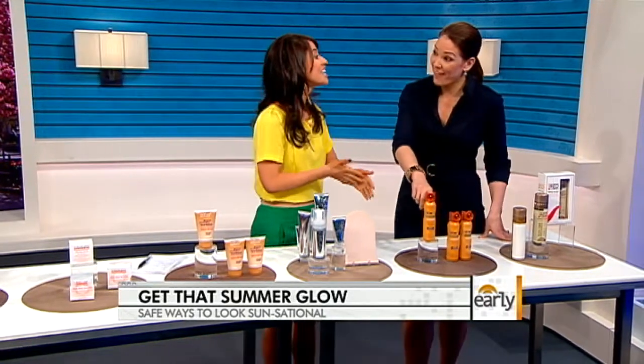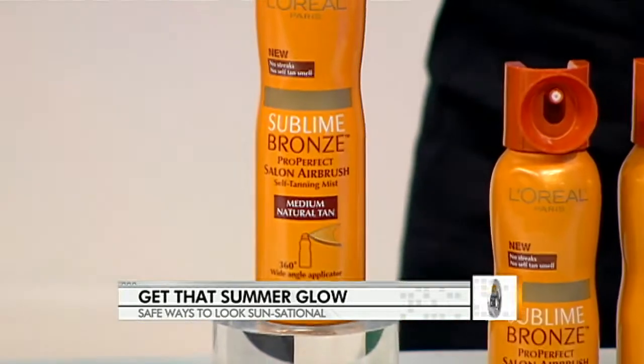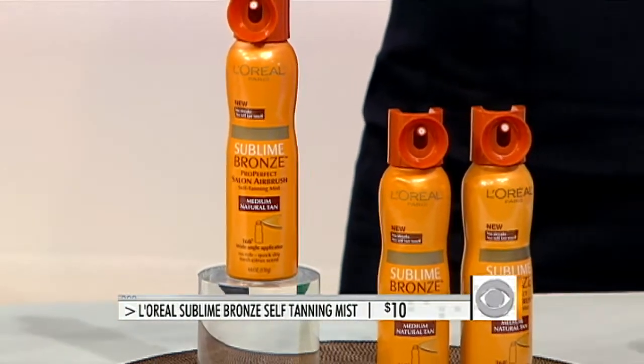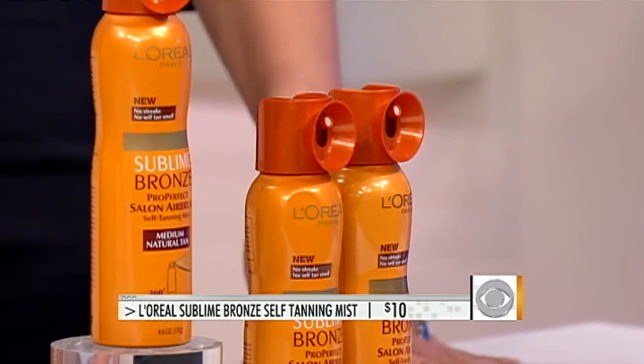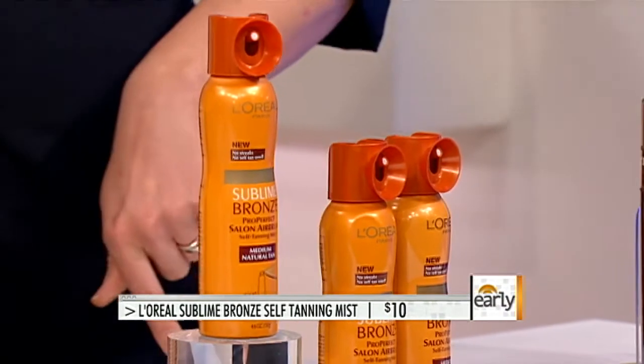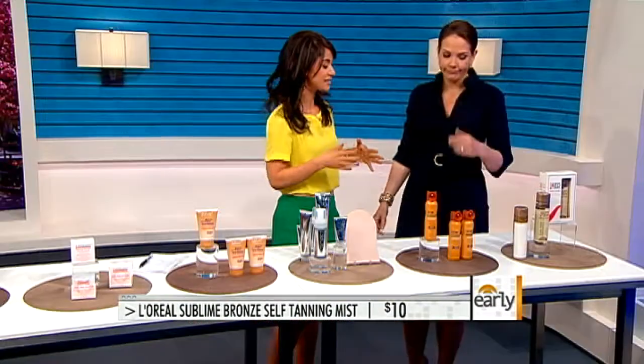You can also airbrush yourself at home. This is from L'Oreal, and it contains the nozzle that gives you that nice airbrush look. What's great about this when you're doing it yourself is it's so easy to get areas that might be hard to reach with a lotion — behind your back, your shoulders, behind your knees. So easy to use, and again, it's only $10.